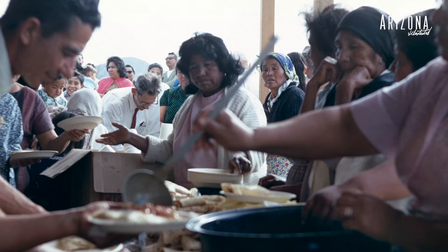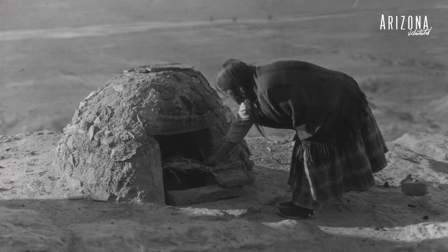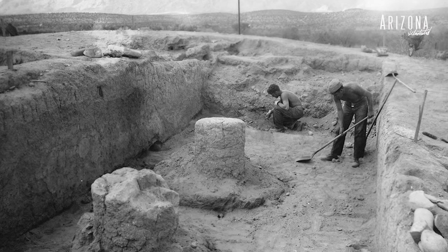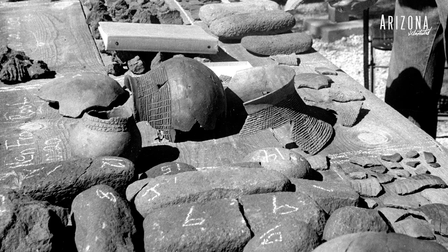Broadly, our collection covers the cultures of the Southwest — all the indigenous communities. There are 22 tribes in Arizona and we have photo documentation of all of the communities. Also archaeology that's been done in Arizona and the Southwest.